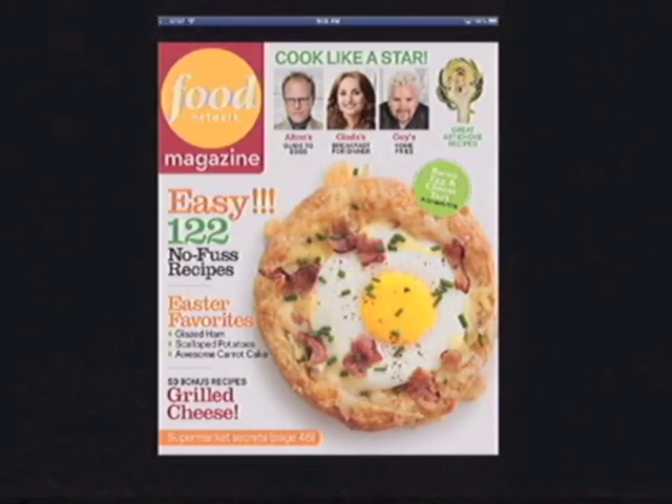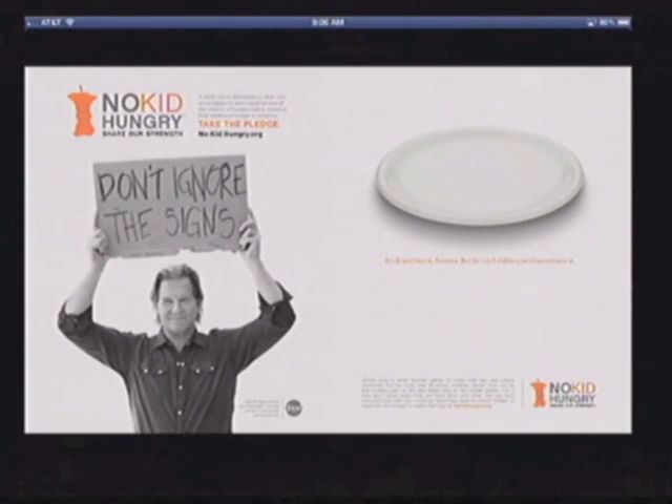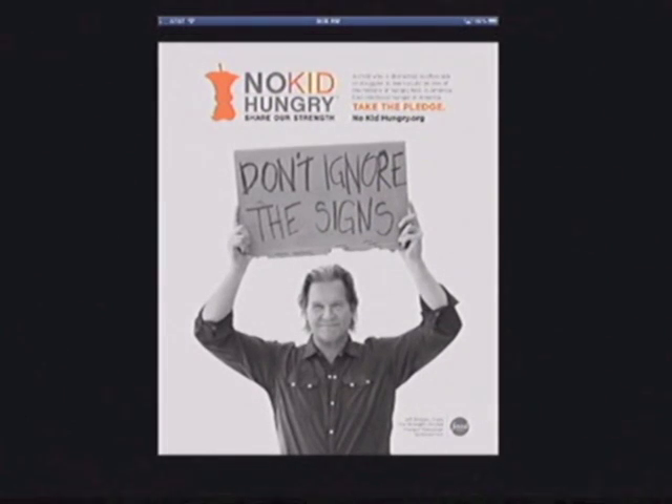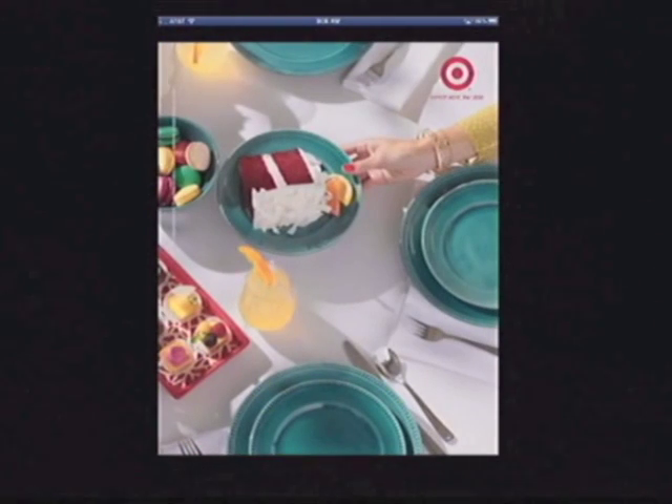From the cover, one immediately goes to a house ad that makes very little sense until you realize that the ad is a two-page spread, only revealed when you turn your iPad into landscape. The next page is also a two-page spread, this one for Target. The logo, however, isn't revealed until you reach the second page.